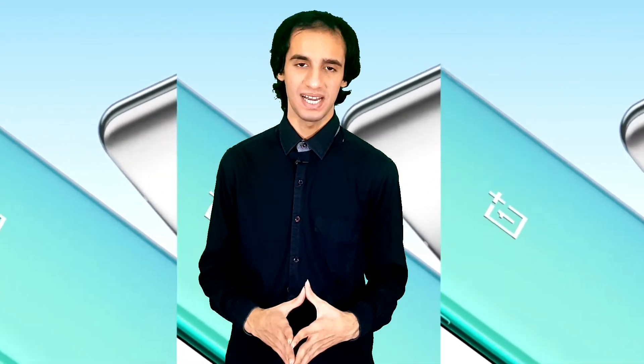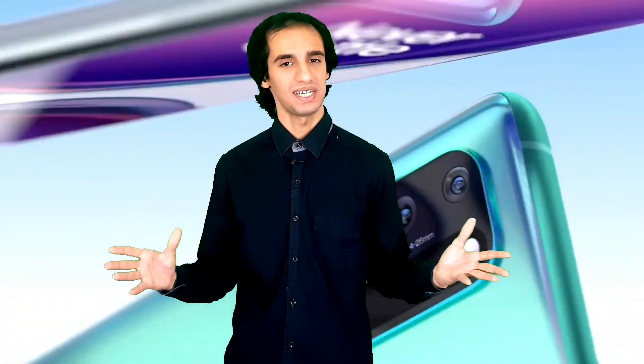That concludes our review. Don't forget to subscribe to our channel and share the episode with your friends. See you next time, take care.